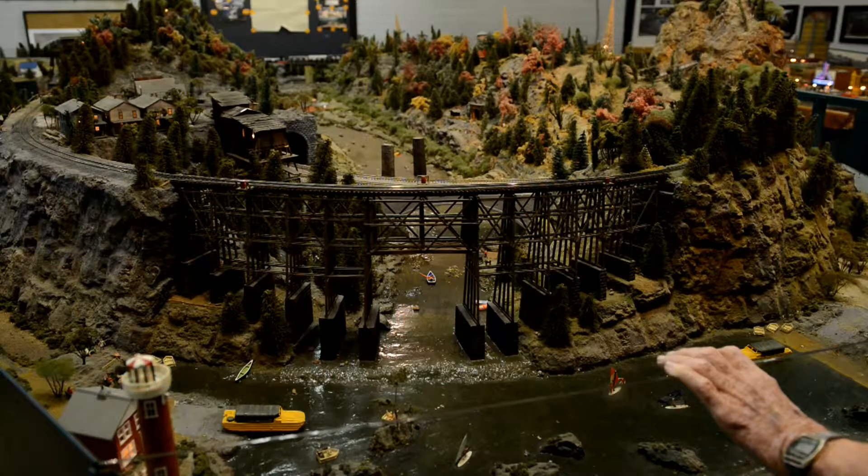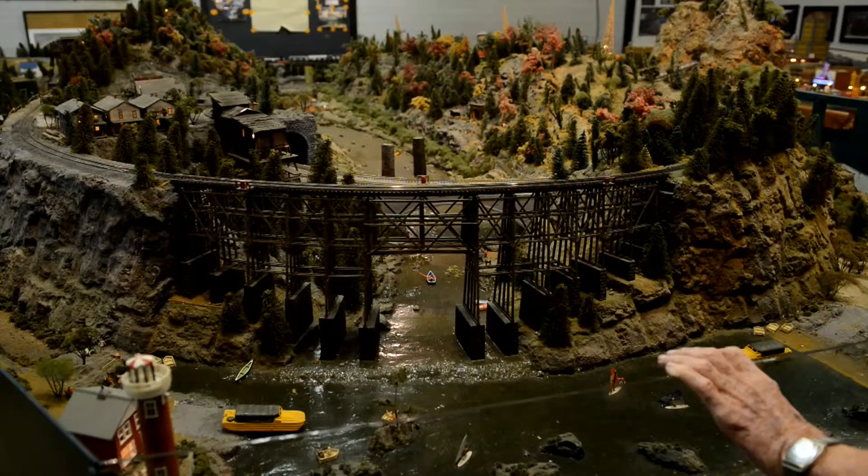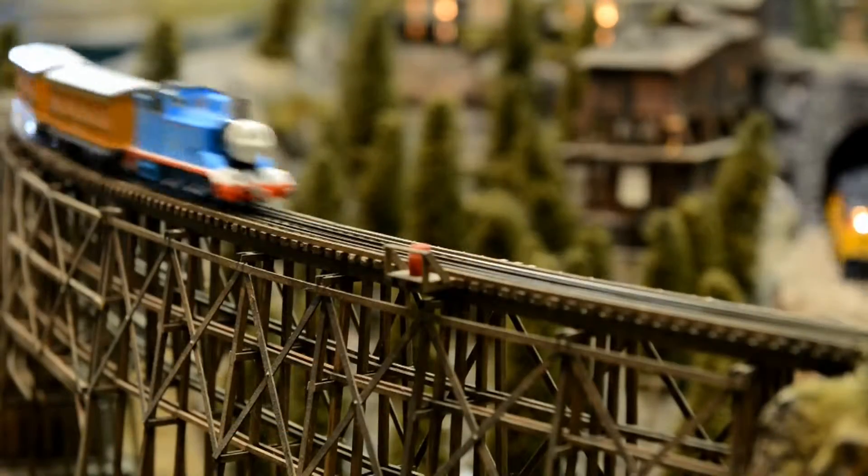When the coal was depleted in the mine, the bridge was taken down and sold for scrap. The rocks along the side are individually made and took four years to build. The trees are all handmade, and it's a very fine example of what can be done when a club works together in scenery.